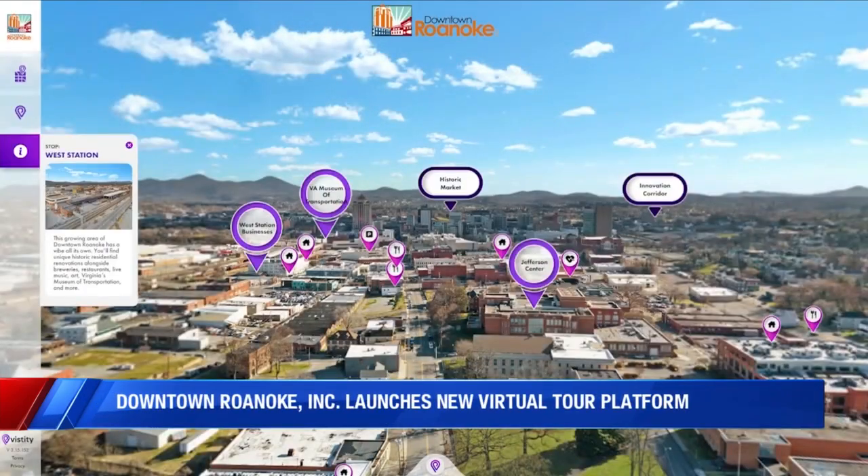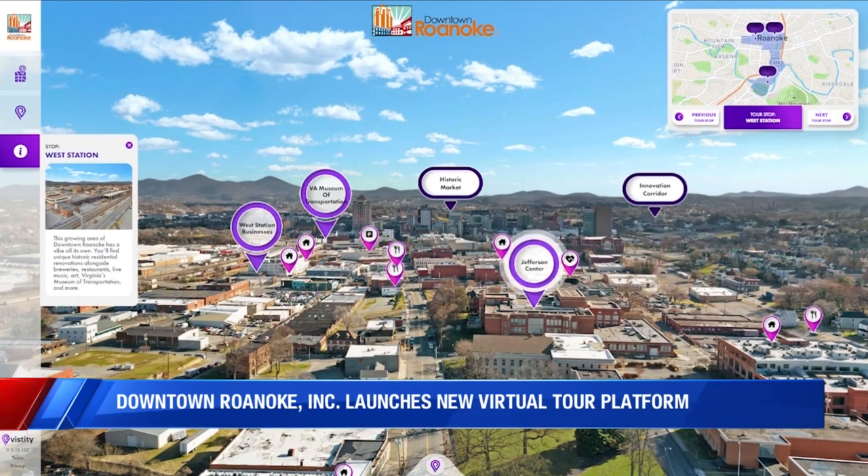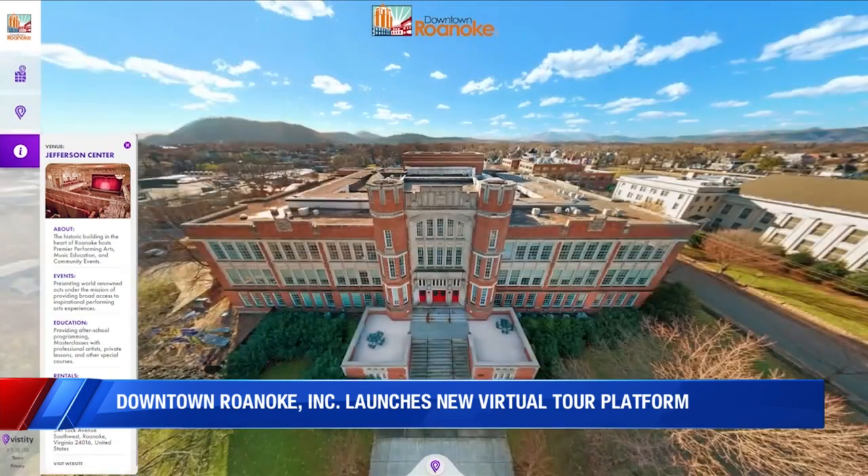There's essentially three areas of downtown that we've currently highlighted, but you can click into any of those areas. It will show you what's nearby, nearby parking, restaurants, attractions, retail. And I also do have a lot of historic before and after photos in there as well that you can see.